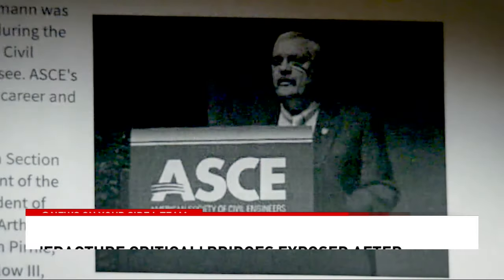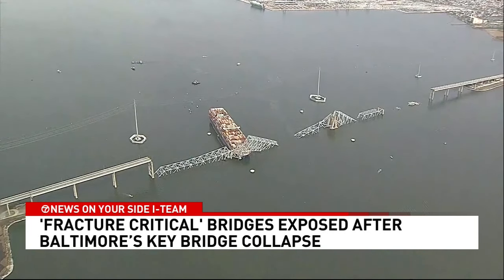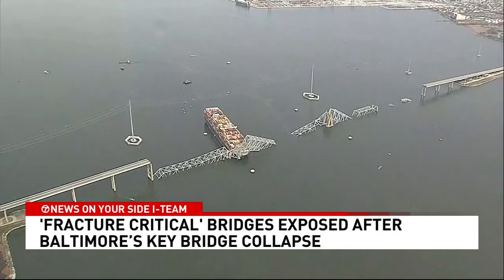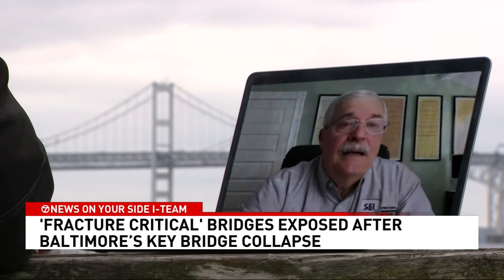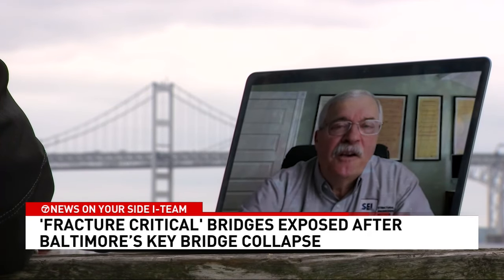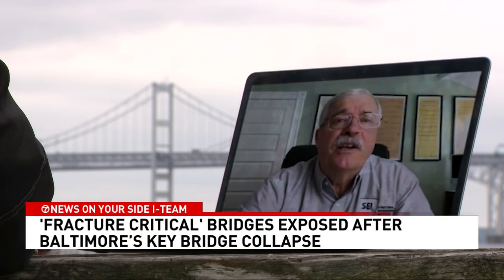Bridge engineer Andy Harriman served as the American Society of Civil Engineers national president. We asked him why a bridge Governor Moore says was up to code and federal engineers documented as having adequate pier protection still fell. He responded: 'The Francis Scott Key Bridge was designed many, many years ago, probably to a different standard. If it were designed today, it probably would have had much more robust protection.'